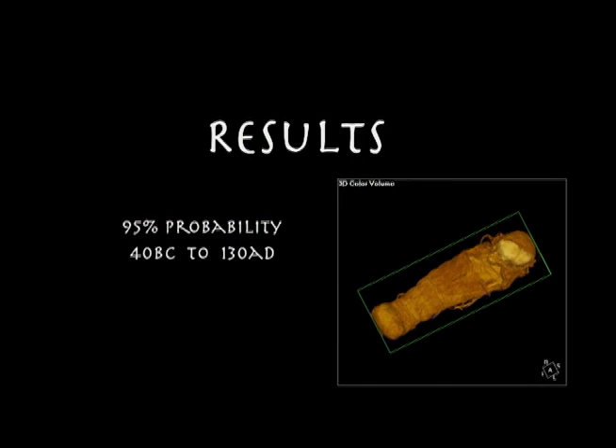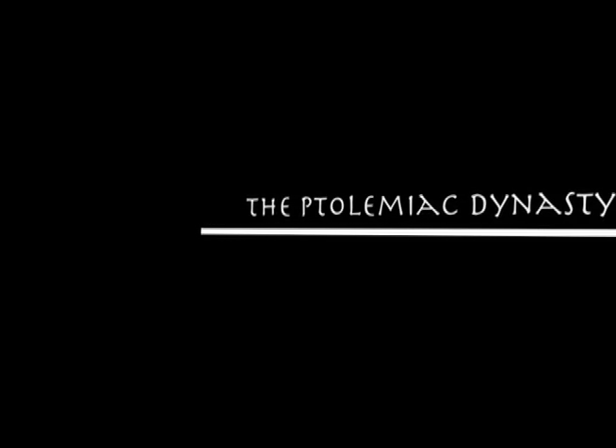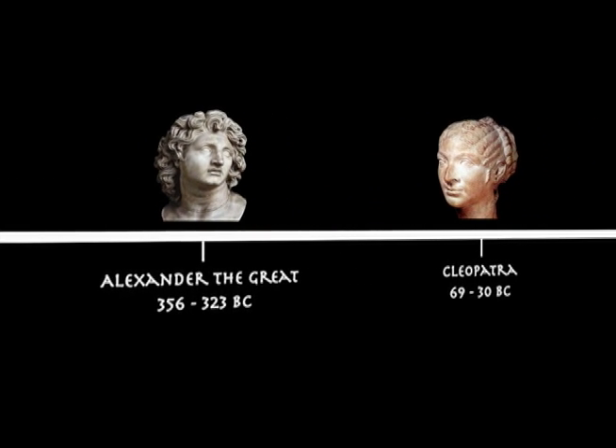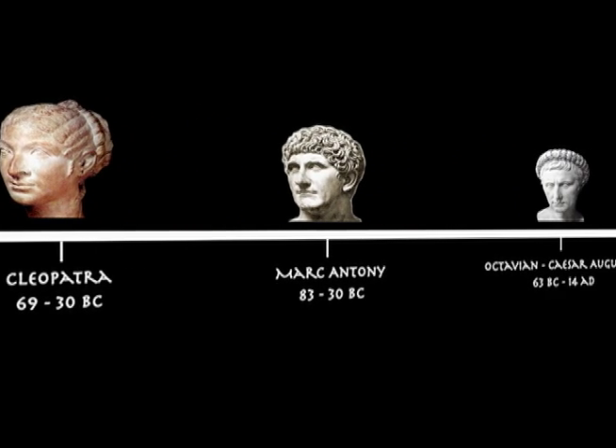The results: 95% probability the material dates between 40 B.C. and 130 A.D. The mummy was alive either at the very end of the Ptolemaic period or during the Roman period. The Ptolemaic dynasty, which began with the conquering of Egypt by Alexander the Great, ended in 30 B.C. when Cleopatra killed herself after she and Mark Antony lost in battle to Octavian, Caesar Augustus.